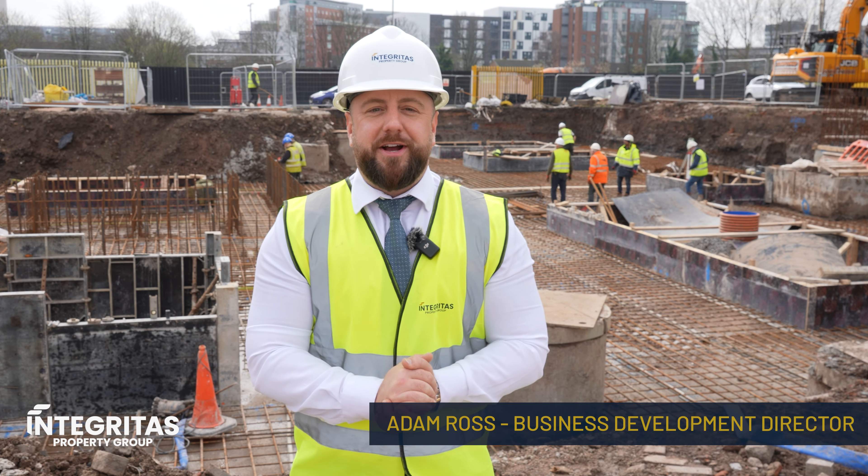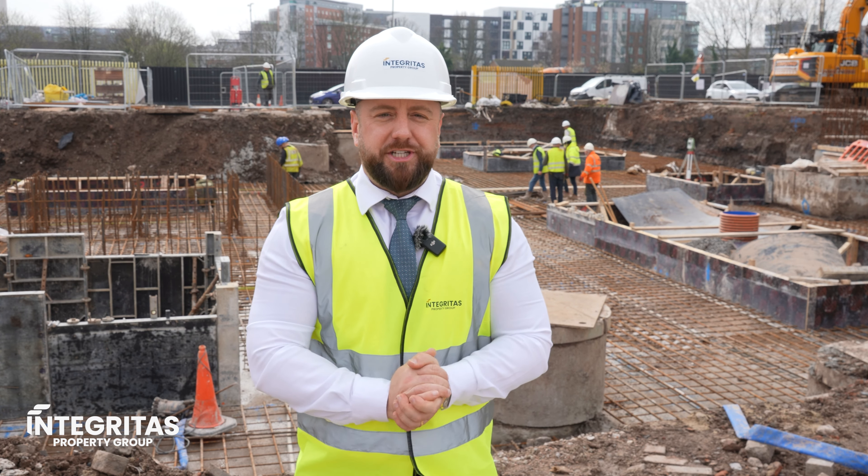Hello investors, Adam Ross here, Business Development Director at Integritas Property Group. We're back today with a fantastic update to one of our marquee projects, Central Point, right here in Liverpool.